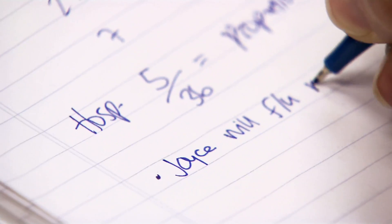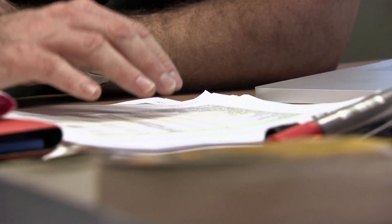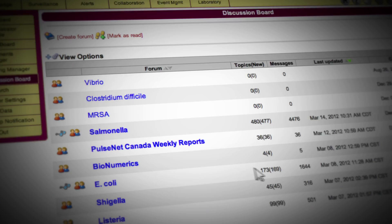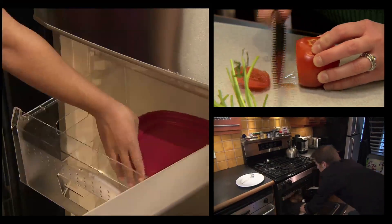To identify and respond to outbreaks, labs and epidemiologists across the country monitor the findings and identify trends that are shared on the PulseNet Canada online discussion board.